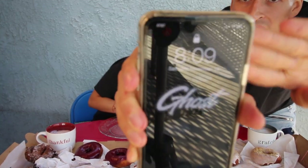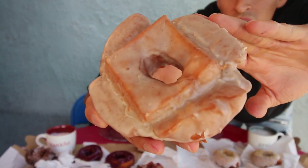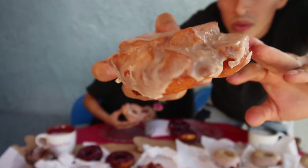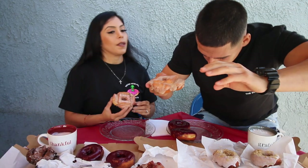We're back, guys, with a brand new video and a brand new donut shop. The time is 8:09, November 14th. We're gonna start here with the old-fashioned buttermilk — we did get 20 donuts in total, including those two regular OGs. Here is how the Blue Star old-fashioned is looking — this thing looks incredible. Cheers!